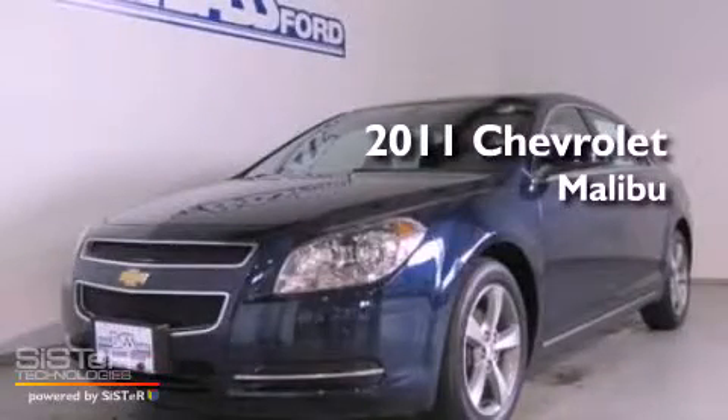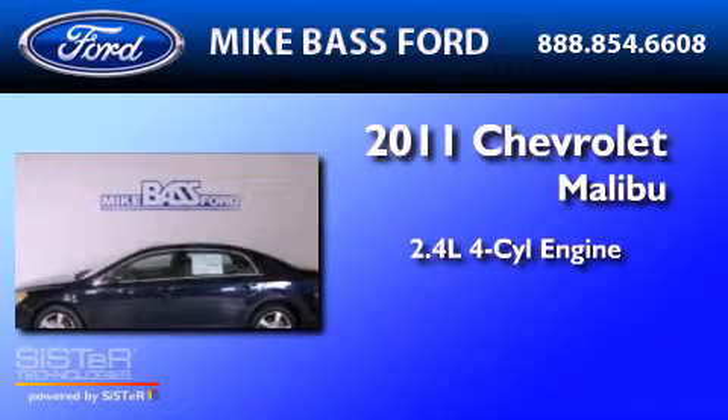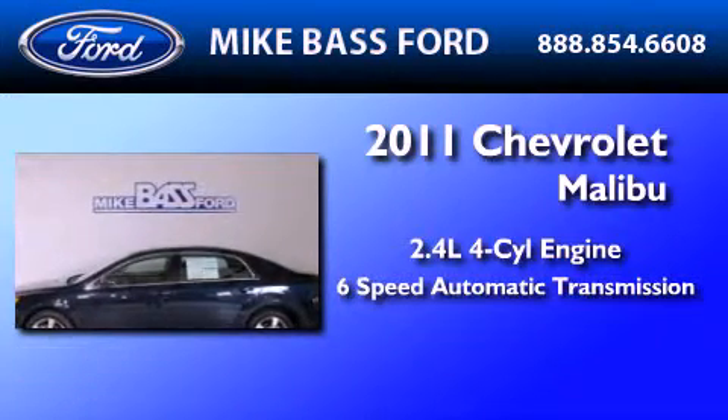This is a 2011 Chevrolet Malibu. It features a 2.4 liter 4-cylinder engine and a 6-speed automatic transmission.